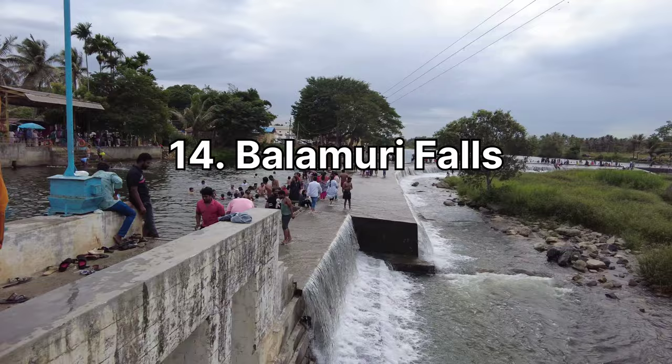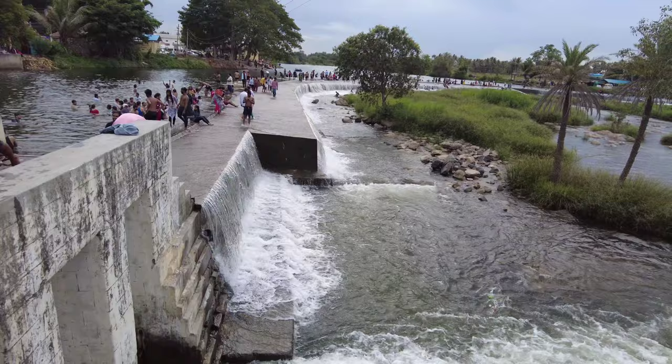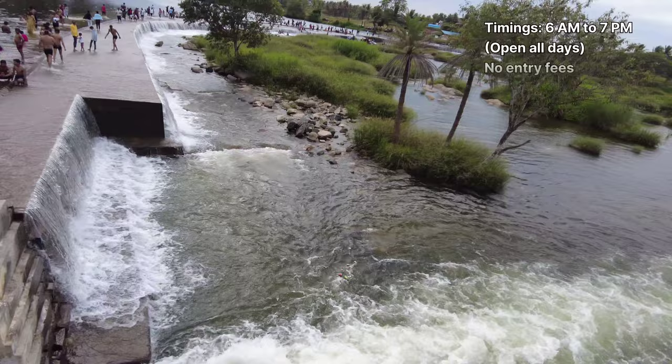Balimuri Falls, also known as Edumuri Falls, is an amazing waterfall located in the Mandya District. Visitors can enjoy the stunning views, take a refreshing dip in the natural pool, and capture beautiful moments in the lush greenery. It remains crowded over the weekends. This place opens from 6 AM to 7 PM and there is no entry fee.